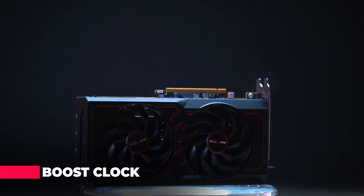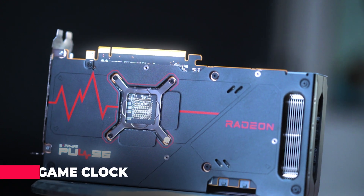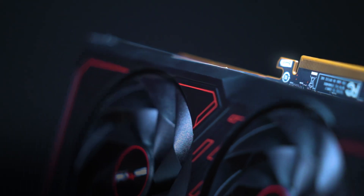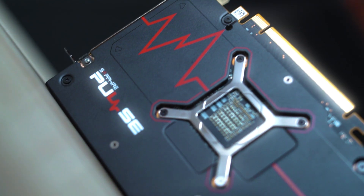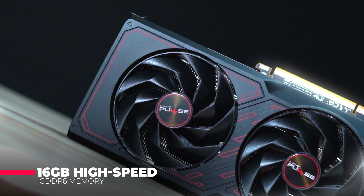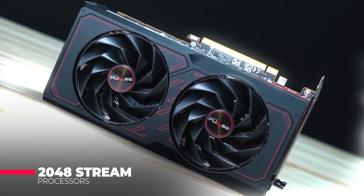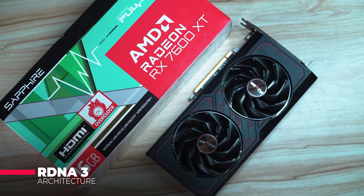Let's start with the heart of this beast. Featuring a boost clock of up to 2810 MHz and a game clock of up to 2539 MHz, the RX 7600 XT delivers blistering performance sure to impress even the most demanding gamers. With 16 GB of high-speed GDDR6 memory running at an effective 18 Gbps, coupled with 2048 stream processors and RDNA 3 architecture, this card is built to handle anything you throw at it.